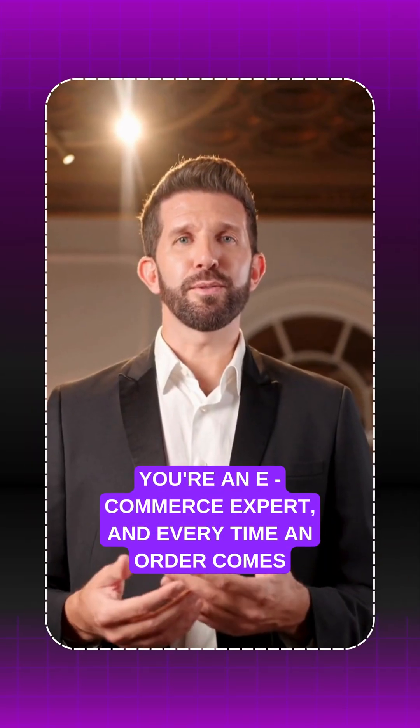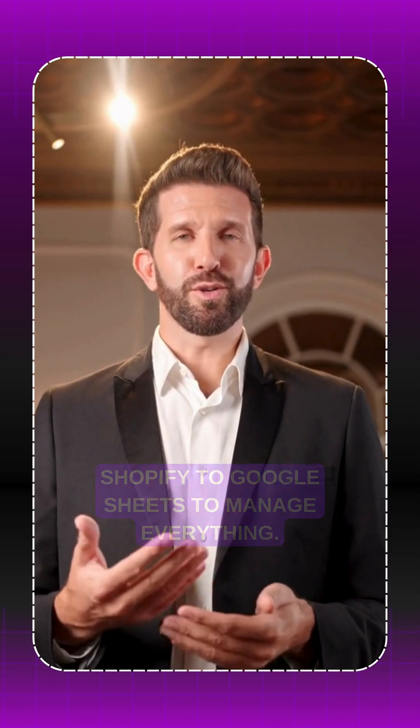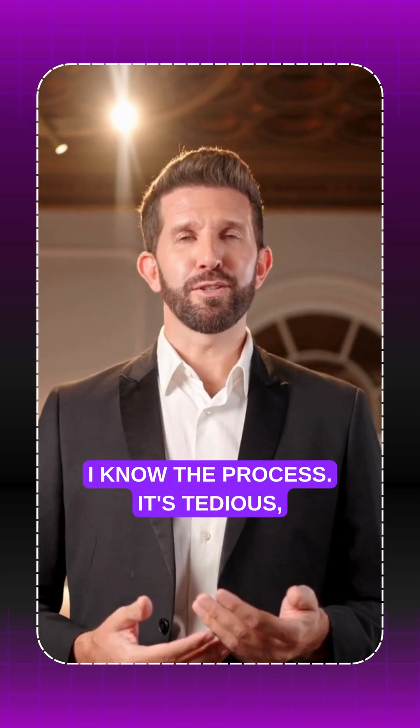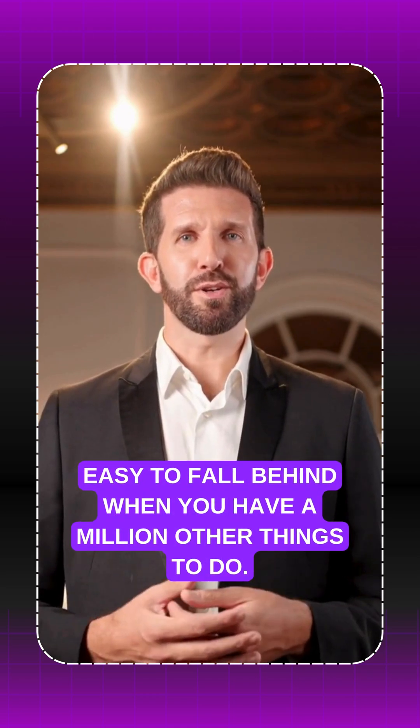You're an e-commerce expert and every time an order comes in you have to manually copy it from WooCommerce or Shopify to Google Sheets to manage everything. I know the process — it's tedious, time consuming, and let's be honest, it's easy to fall behind when you have a million other things to do. But don't worry, I've got you covered.